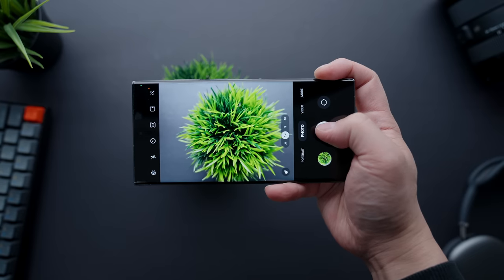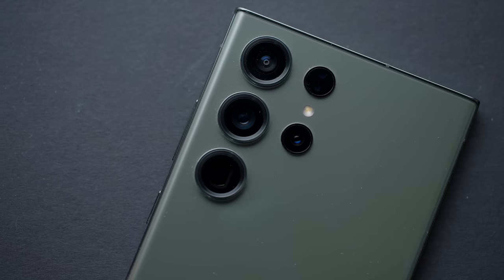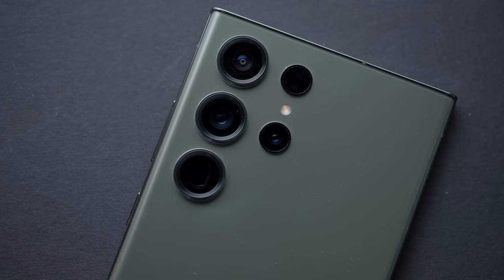The S23 Ultra also performs really well with its selfie camera — the bokeh looks a lot more natural than before, and there's just enough processing to make selfies flattering without being completely face-tuned. The only real issue with the cameras is shutter lag, which Samsung has been struggling with for years. It's not a big deal for controlled photos but can make shooting high-speed action quite frustrating, though I wouldn't consider it a major disruption to an otherwise fantastic experience.